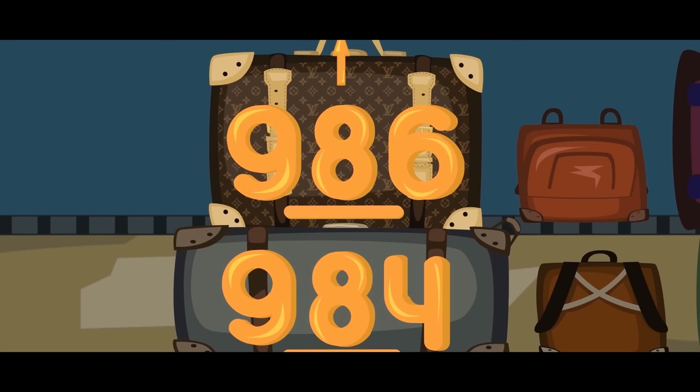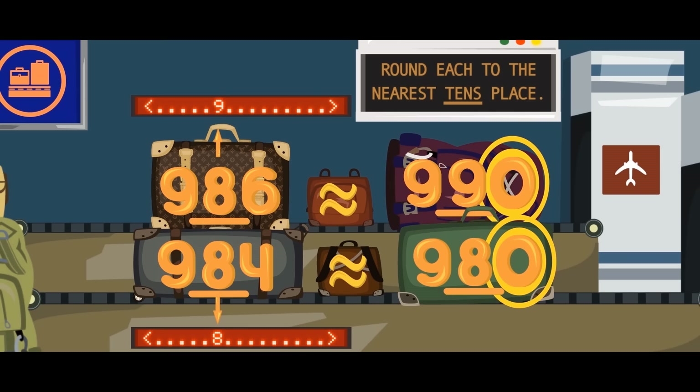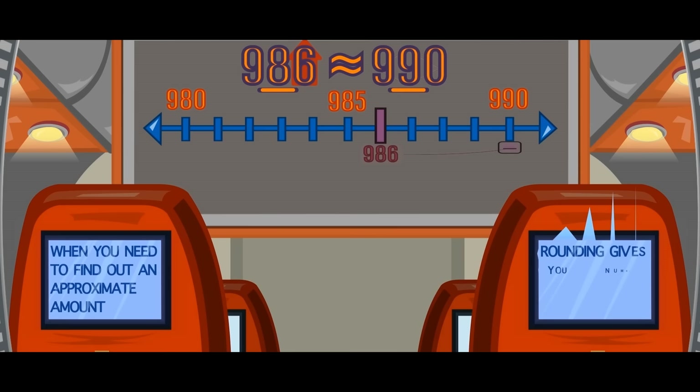That's how the rounded number is found. When rounding up, the rounding place goes up by one. When rounding down, it stays where it had begun. The numbers to the right of the rounded digit get changed to zeros, then it's legit.